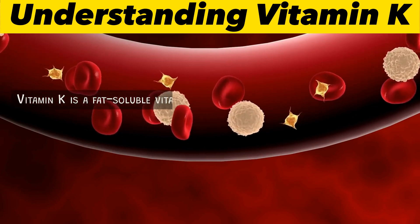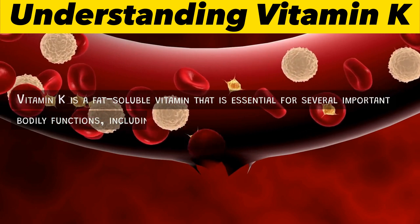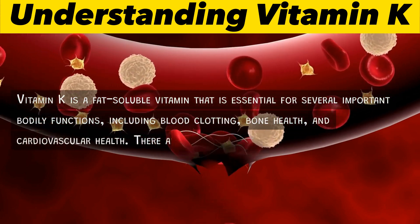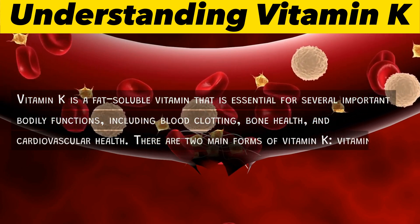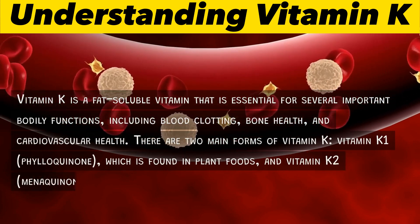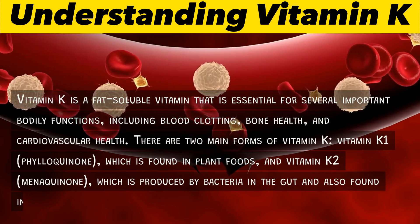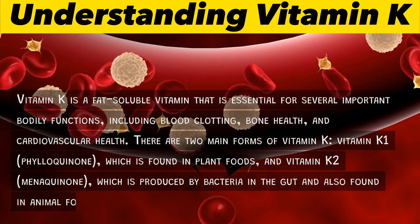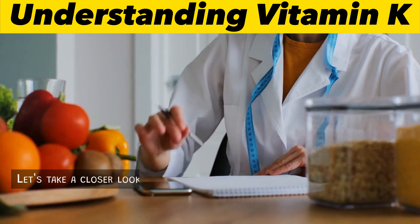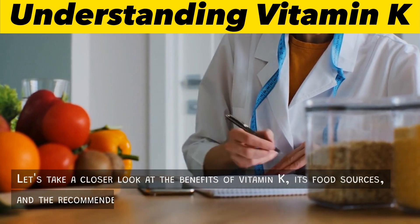Vitamin K is a fat-soluble vitamin that is essential for several important bodily functions, including blood clotting, bone health, and cardiovascular health. There are two main forms of vitamin K: vitamin K1 (phylloquinone), which is found in plant foods, and vitamin K2 (menaquinone), which is produced by bacteria in the gut and also found in animal foods. Let's take a closer look at the benefits of vitamin K, its food sources, and the recommended intake.